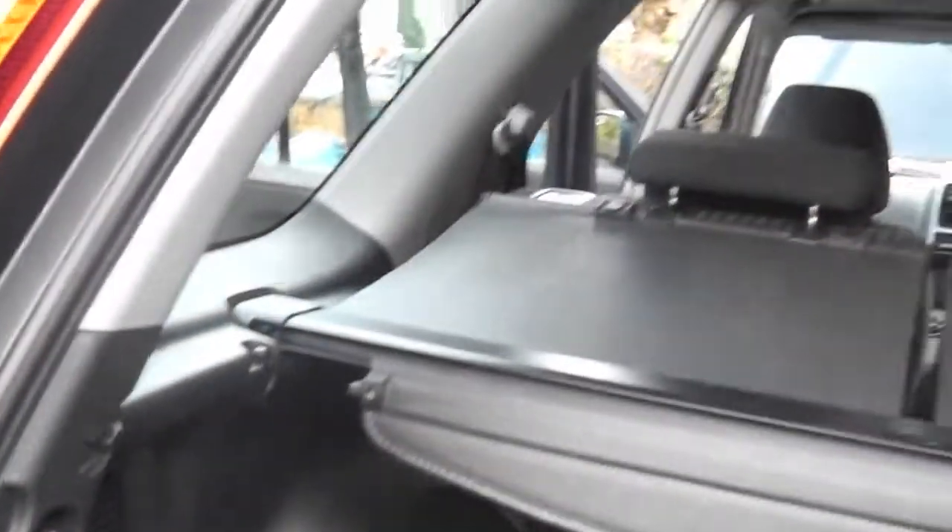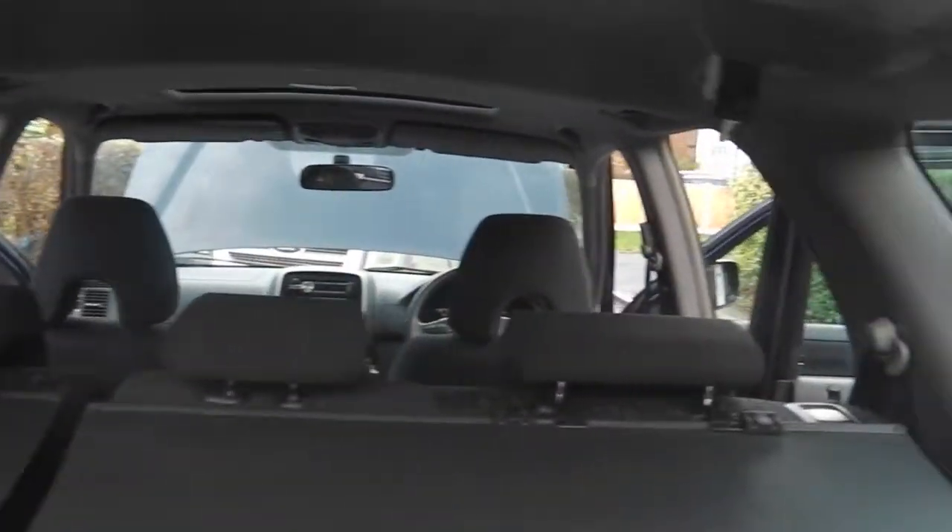Rear door card — electric windows at the back, all headrests all the way around, central armrest. Again, just in excellent condition. The boot is most interesting because it's got a picnic table underneath where the spare wheel used to go. I don't think that's standard, but there you go.